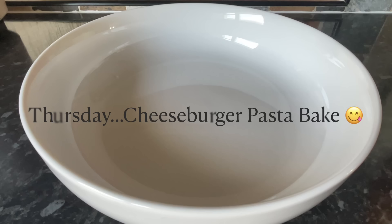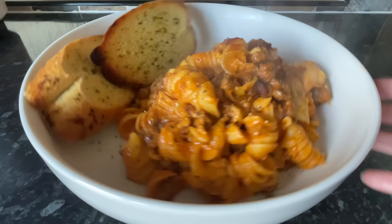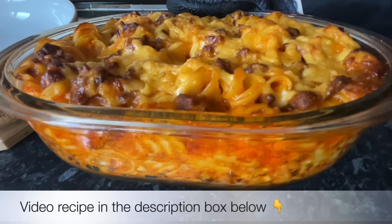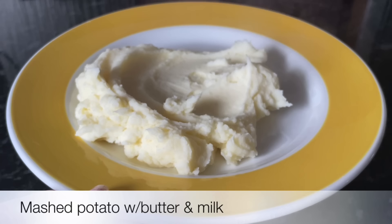Moving on to Thursday, we had cheeseburger pasta bake — a big favourite in the house. I'll leave the video recipe for this one in the description box as well. We had some garlic bread on the side. This was fresh fusilli pasta with minced beef, tomato soup, onions, and mushrooms — just into the oven until everything goes nice and melty. Highly recommended.